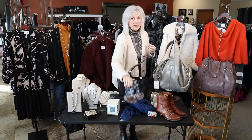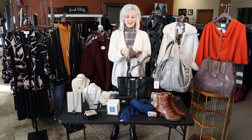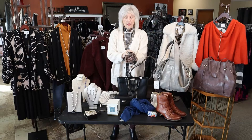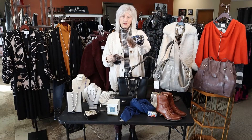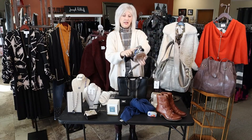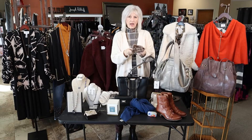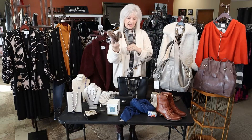One of our best sellers are these cute new little fingerless gloves. Oh my gosh, are these cute. They range from about $15 to $95. We have three different color ways — blue, black, and gray — with a cute little detail. Be sure to come in and get those because they make great gifts.